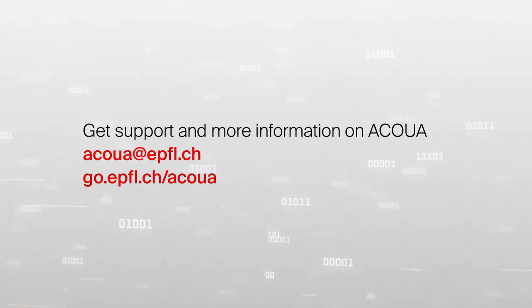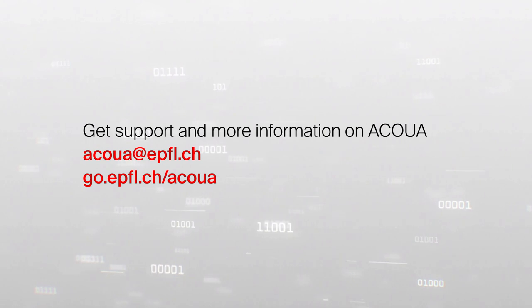Contact the EPFL library team for support or visit our website for more information.